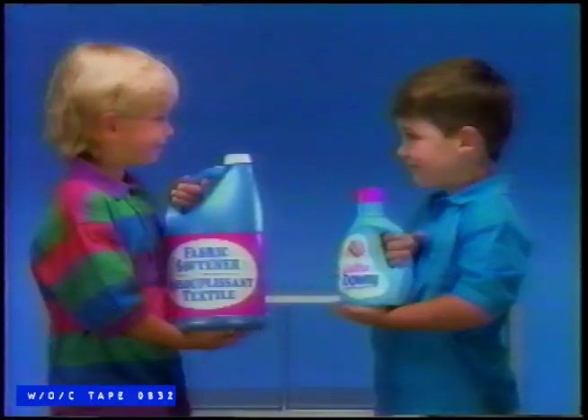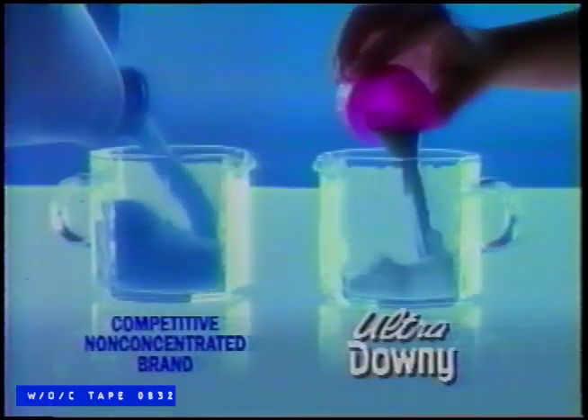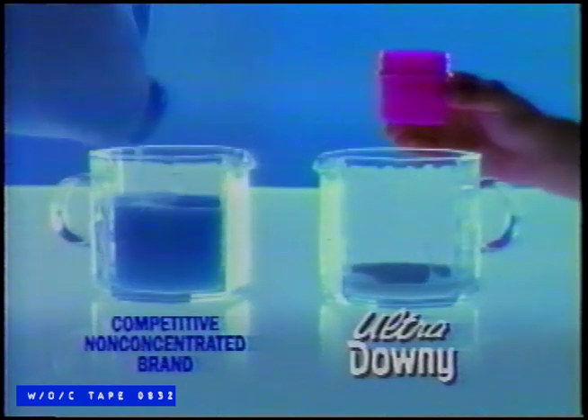Introducing a little Downy — Ultra Downy. It's much smaller, and just one tiny capful gives you the fluffiest softness.